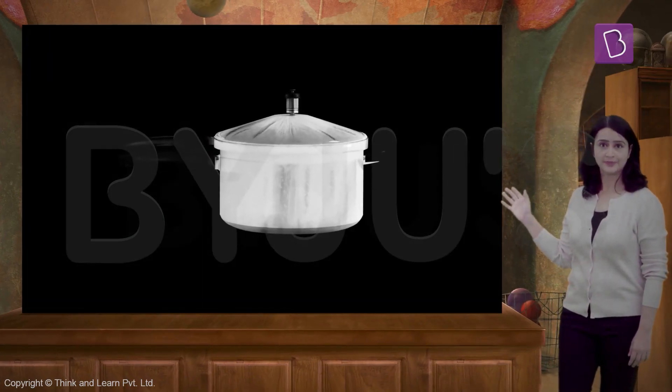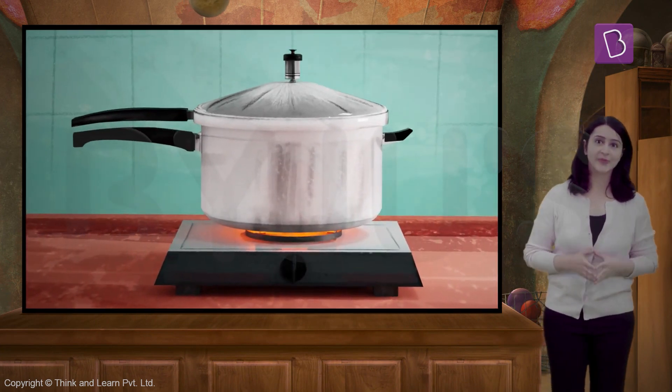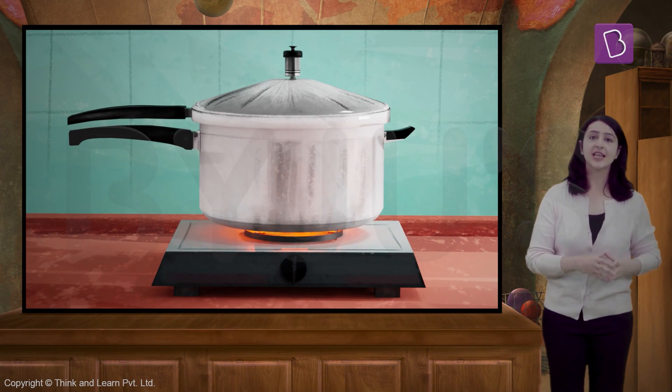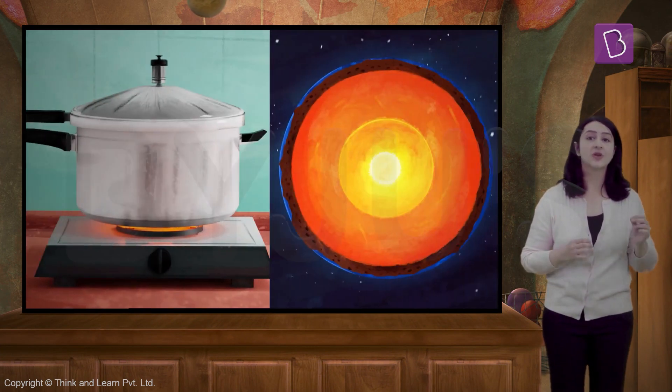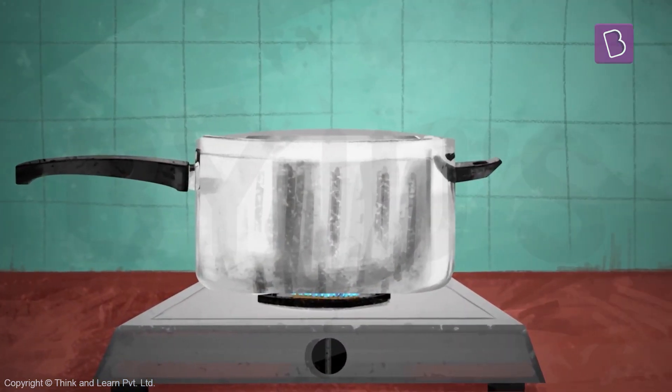This is a pressure cooker. This is what we use to make rice as you already know. And interestingly, this is very similar to how the inside of the earth operates. I'll show you how a pressure cooker works first.